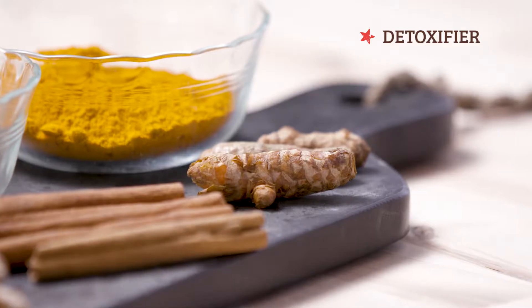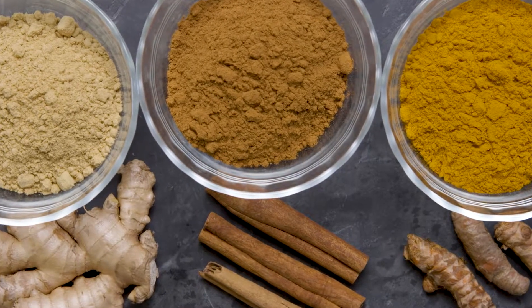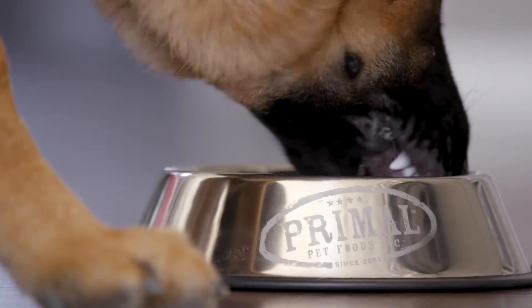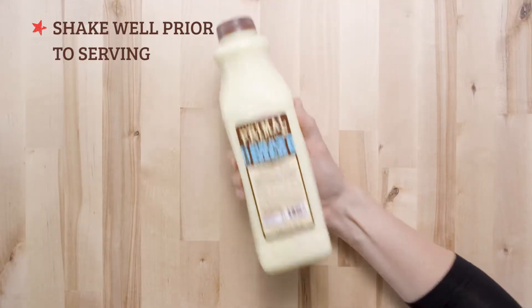Turmeric also serves as a natural anti-inflammatory, antioxidant, and detoxifier. Goat milk is also super easy to prepare and use. Simply thaw and serve. Once thawed, milk will settle between uses, so shake well prior to feeding.